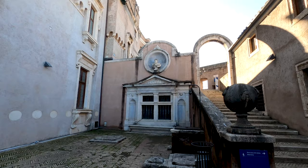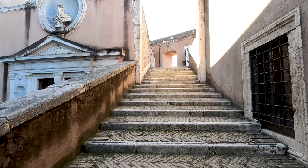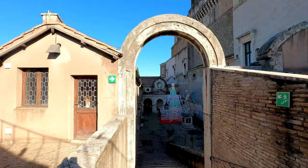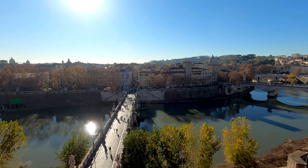Look at the sculpture over there — very beautiful. Let's take a look at the top of the stairs now. Look at this beautiful view from over here.